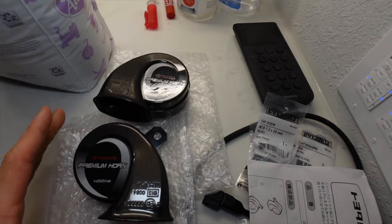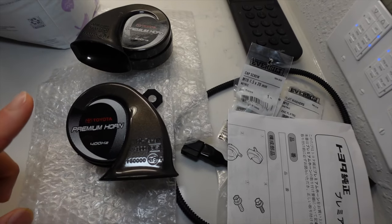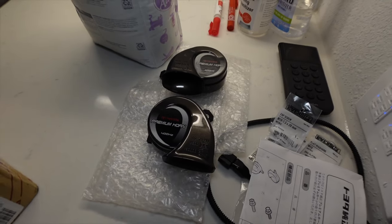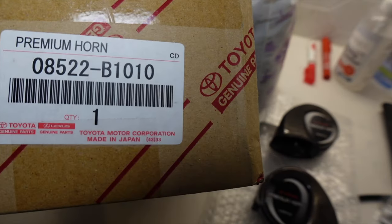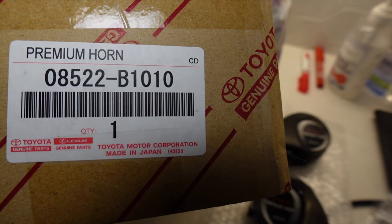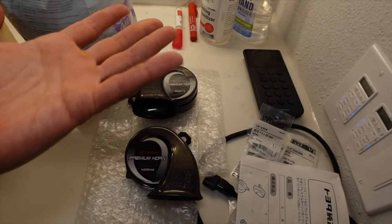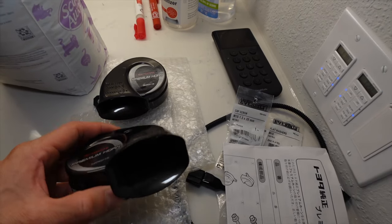We're going to go ahead and upgrade the horns on the GR Corolla. Most people do the Hella horns or the Amazon or Alibaba upgrade, but I went with the Toyota upgrade from Japan. They don't actually offer one directly from Toyota for the Corolla — here's just the part number. They have like 20 or 30 variations of this horn.